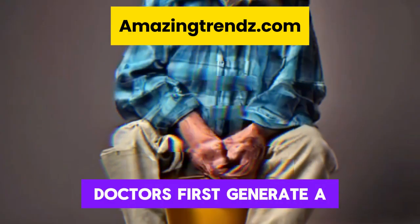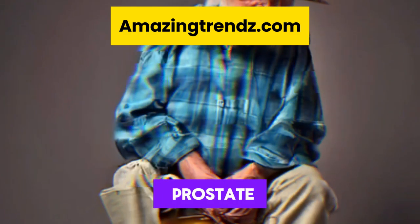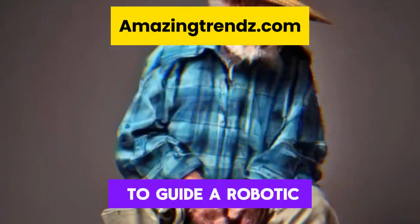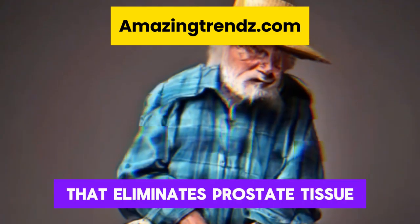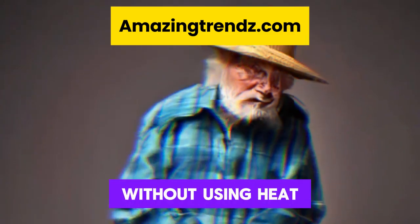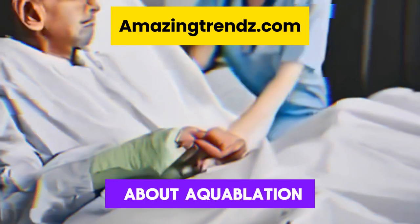Urologic doctors first generate a surgical map of the prostate, which is then used to guide a robotic water jet that eliminates prostate tissue without using heat. Welcome to Medical Made Easy. In this video, we are going to talk about aquablation.